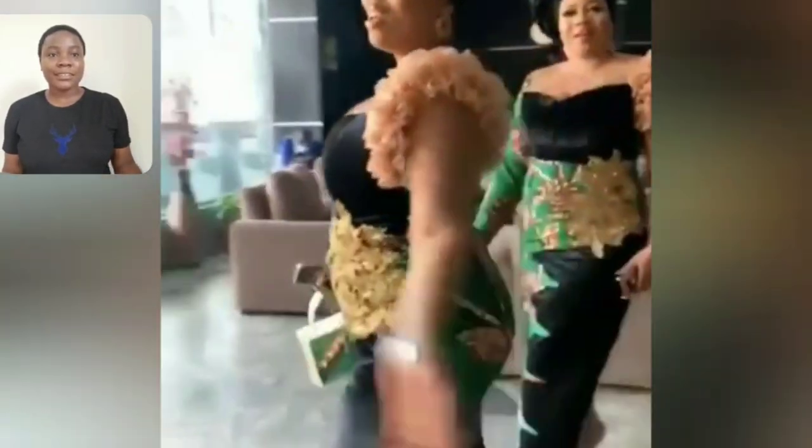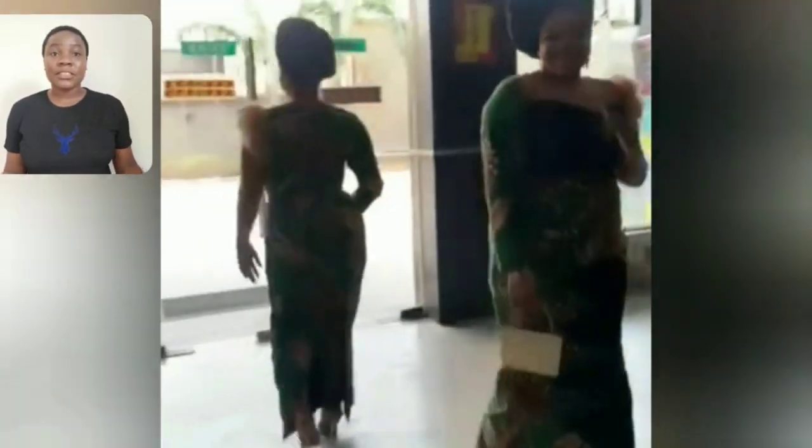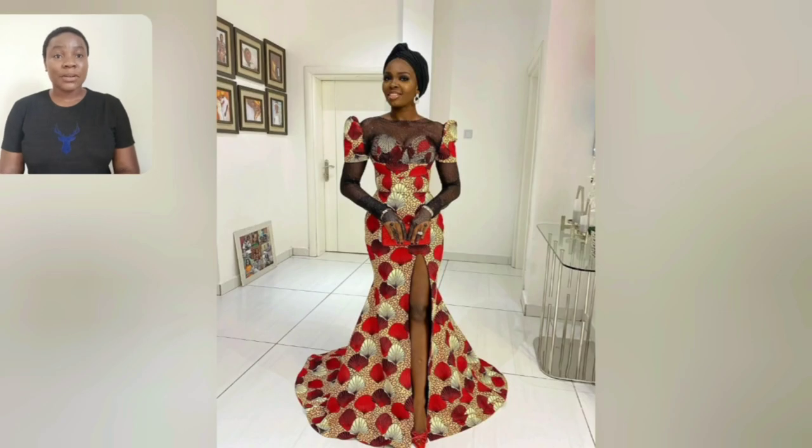Guys, look at this beautiful gun style! This Ankara gun style is so beautiful — I love the details. The two different sleeves are perfect. This particular one is mind-blowing; it is elegant.